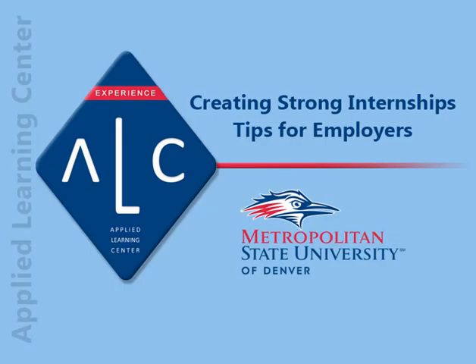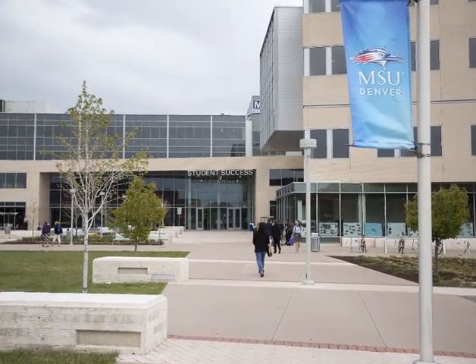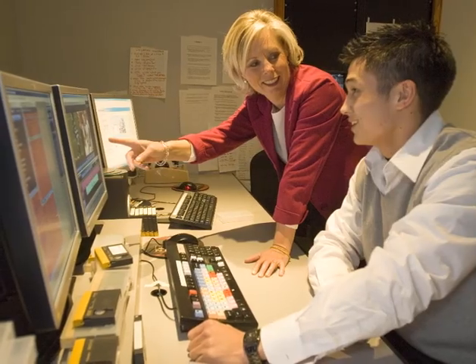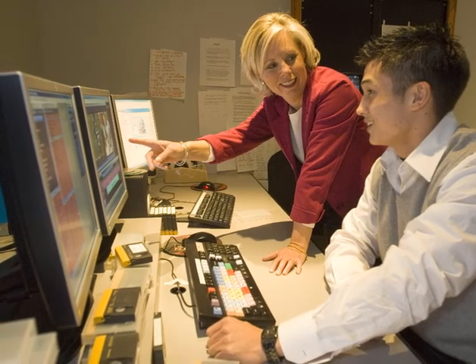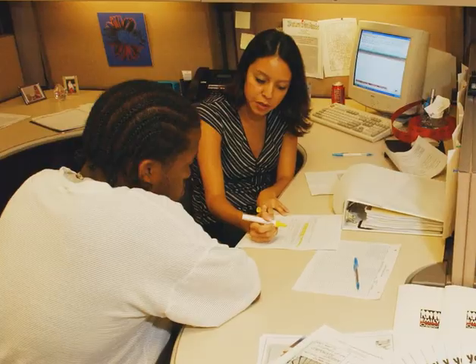Welcome to the Applied Learning Center's employer training video. We thank you for joining MSU Denver in the education process. This video will show you what steps to take before listing an internship opportunity with our office. If you are considering hiring an intern, here are some key considerations.